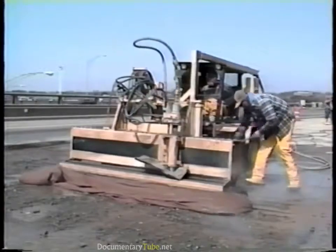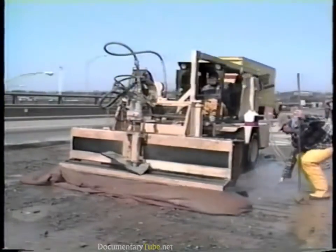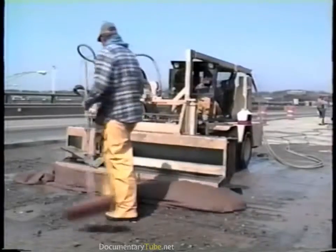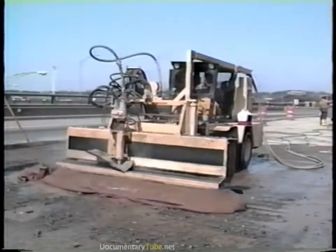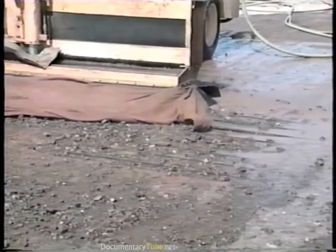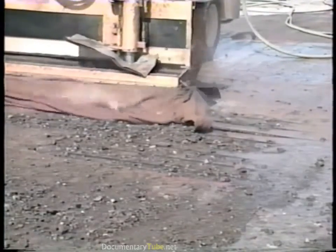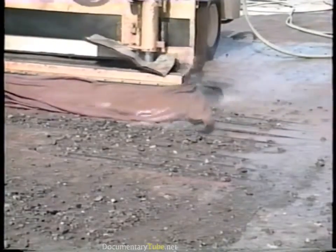In lieu of mechanical scarification, a process known as hydro demolition can be used to prepare the deck surface. This technique involves applying water at pressures up to 20,000 PSI to cut grooves at regular intervals across the concrete surface. The high pressure of the water also breaks off the concrete remaining between the grooves, removing all concrete to a preset depth. The unit is robot controlled and can process up to 100 square feet of surface per hour.